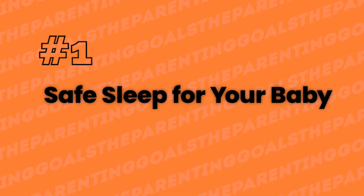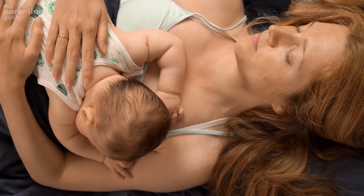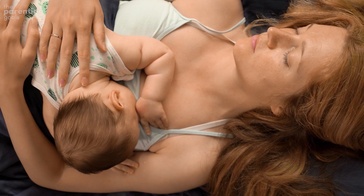Number 1: Safe sleep for your baby. Your baby needs sleep, and so do you. You'll both sleep easier if you know what the sleep risks are and how best to keep your little ones safe while they slumber.